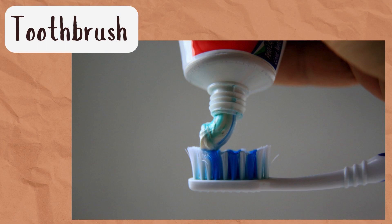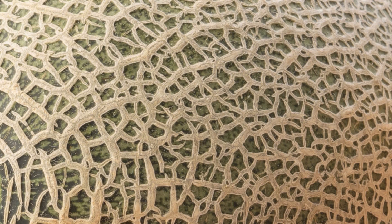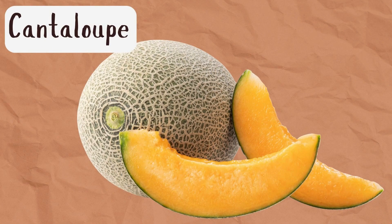We've got a few more to look at. Now this is probably one of the hardest ones I have for you. What object do you think this could be? Let's see if you're correct — it is a cantaloupe! Did you recognize that one by the outside skin?